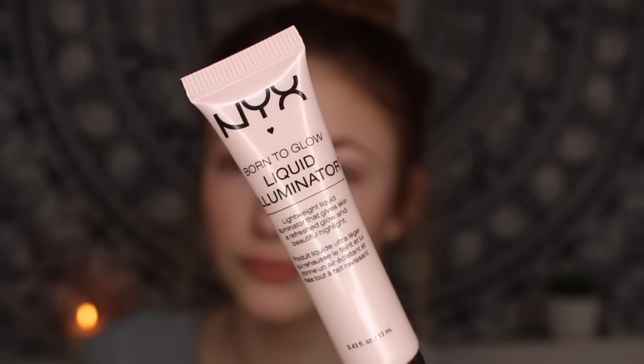So now I'm going on to the NYX Born to Glow Liquid Illuminator. I'm going to apply this on the areas where you basically want a nice highlight — so my cheekbones, tip of my nose, and a little bit on my cupid's bow. I'm going to put it on with my fingertips.